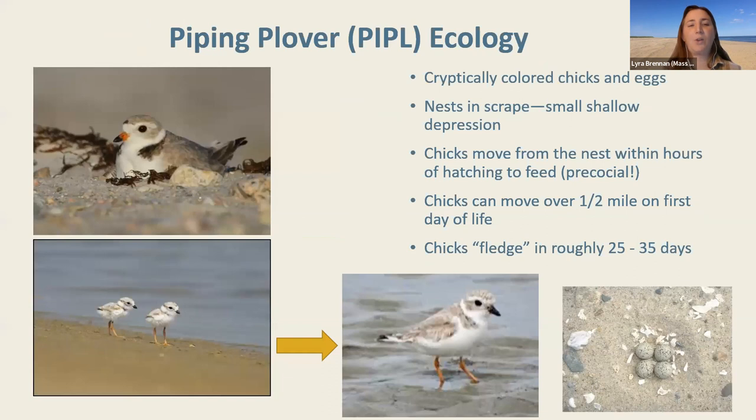Piping plovers nest in a very shallow scrape in the ground, which adults create by kicking their legs and rocking back and forth. Every single one of these scrapes is protected by the Endangered Species Act — even if there are no eggs yet. Adults create many scrapes and then select one to lay eggs in, but all of them are protected.